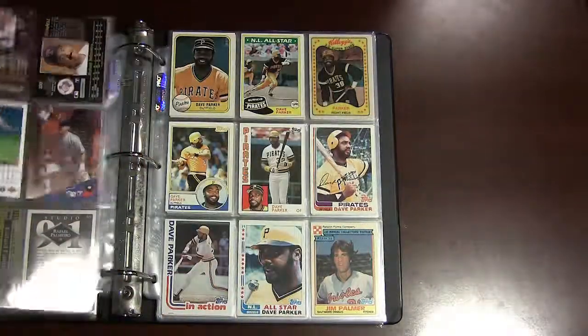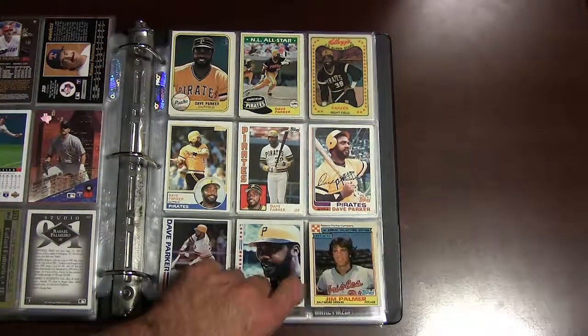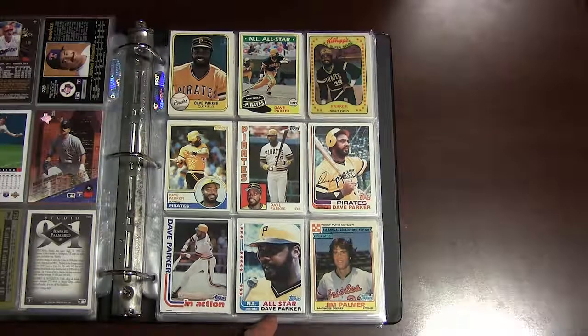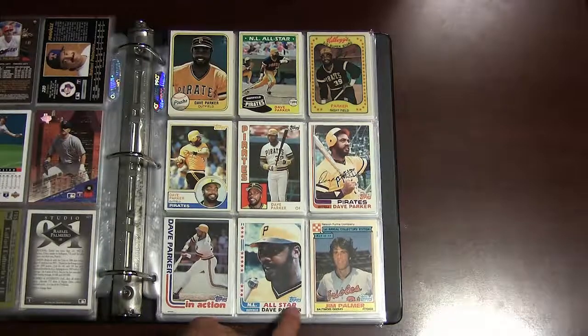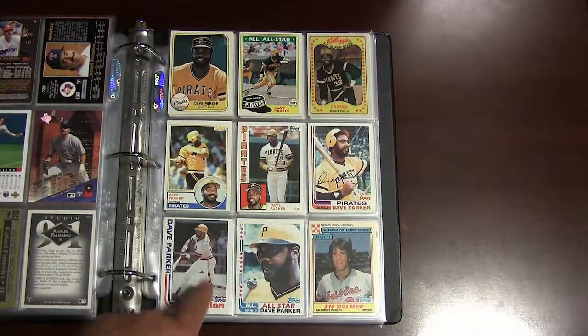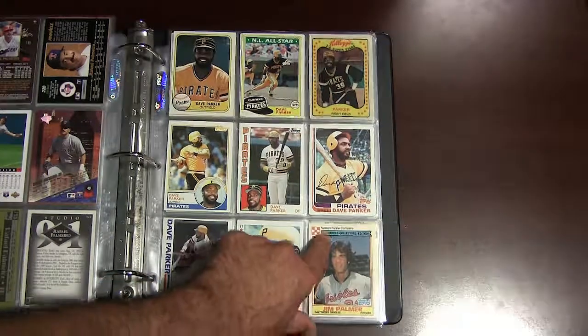Some more cards of Rafael Palmeiro. Dave Parker — part of the 1979 'We Are Family' World Champion Pittsburgh Pirates. There's some early 1980s cards of him — that's his '81 Topps, 1981 Kellogg's, and 1982 cards.